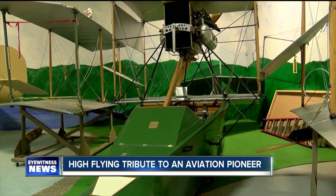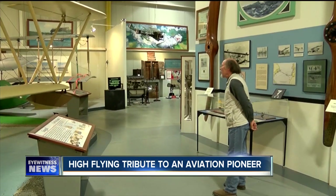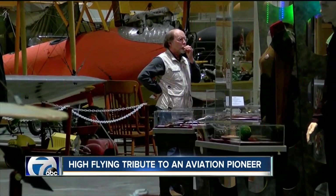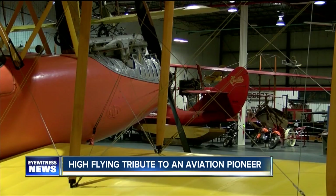Over here we have the 1912 Curtis flying boat that's in the process of being reassembled. Rick Lysenring has been the curator of this very cool collection for 15 years. He knows all the ins and outs of the vintage cars, Curtis motorcycles, and lots and lots of airplanes.